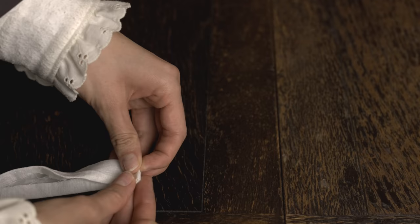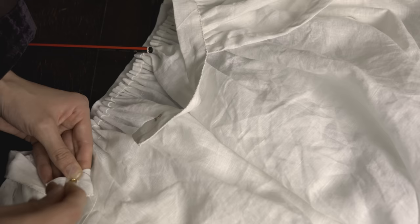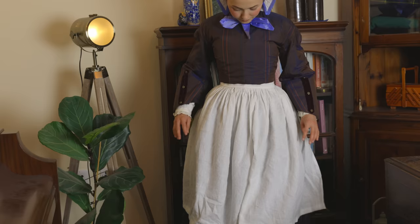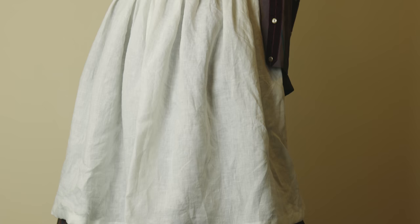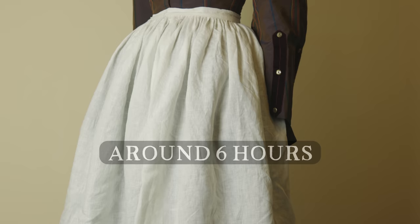I released an adorable Victorian apron tutorial last year and with it I made the third item on this year's list: a lovely linen apron. If you'd like to make one yourself, you can do so with that tutorial — it's a very beginner-friendly project. This apron took around six hours to hand sew, a very quick make.